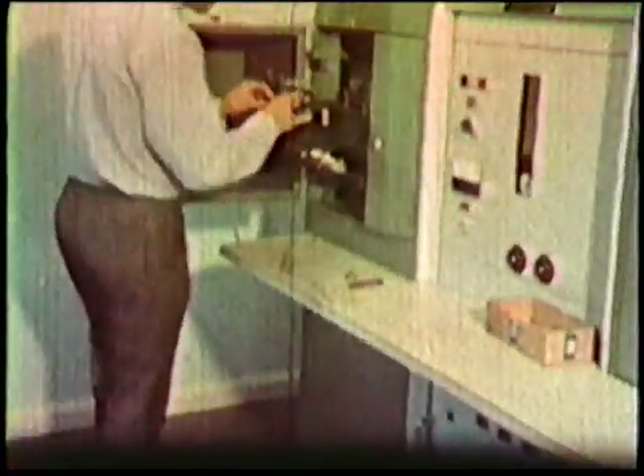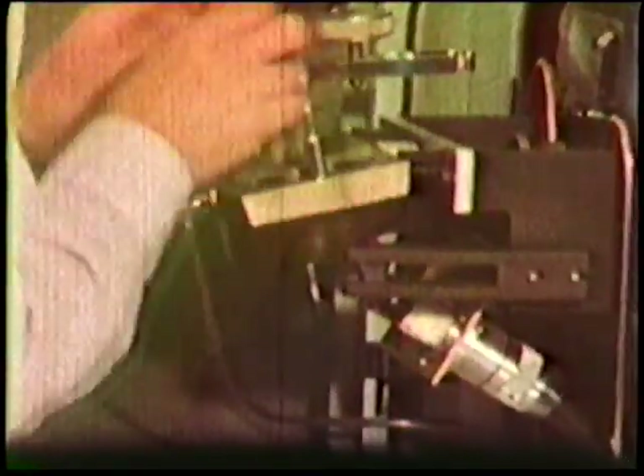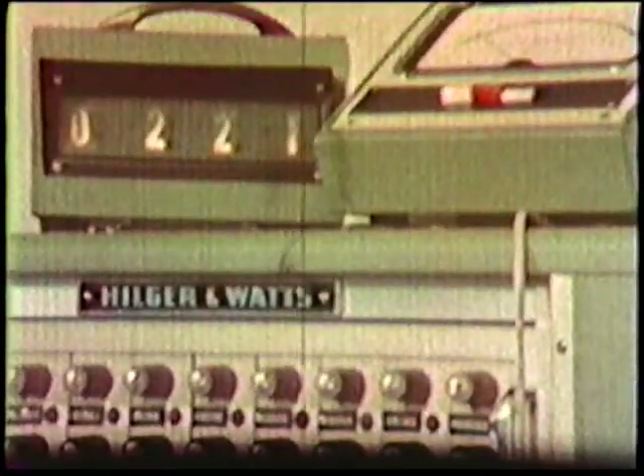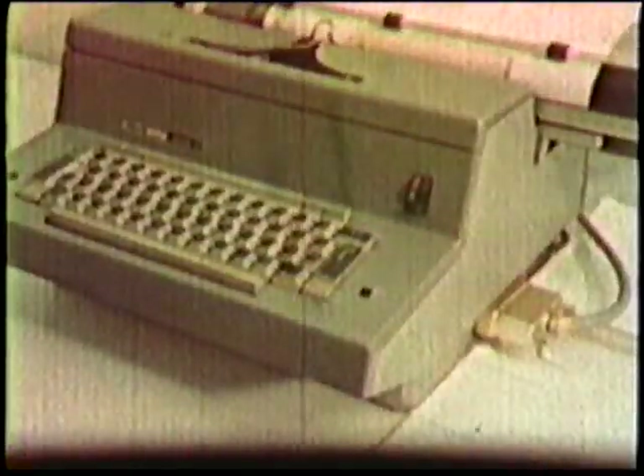A sample drawn from the furnace during the melt is analysed on the spectrograph before it is allowed to be used for forging. This guarantees the specification and renders chemical laboratory testing of the casting obsolete.